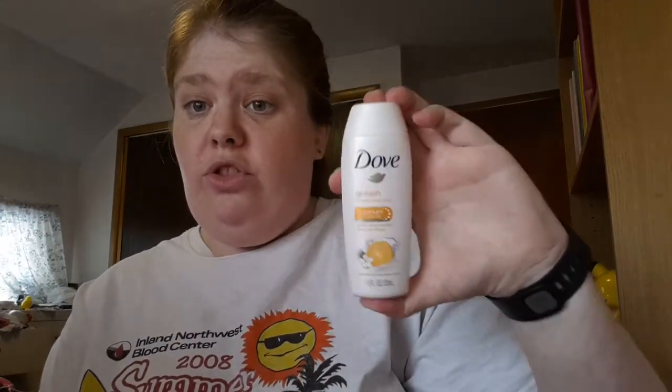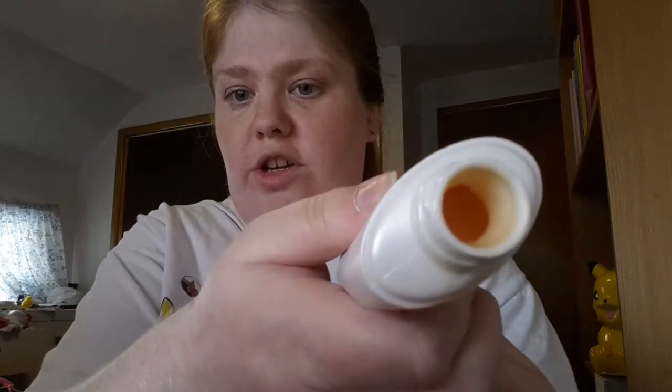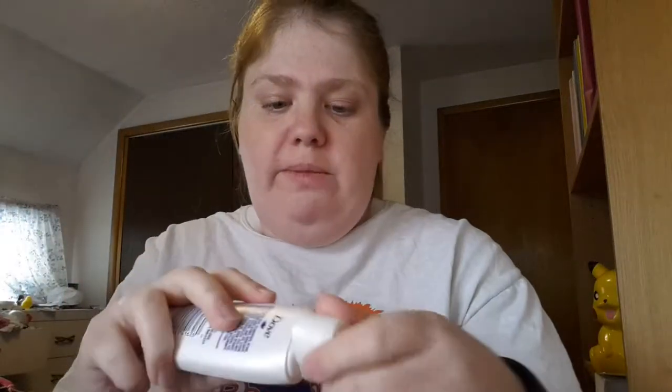The second one I got is a Dove Go Fresh Nutrition Moisturizer. If you've seen my last video, I got one in my last box too but it was the regular one — this is the one I got in this box. I really love getting these because I'll wash my face in the shower with them. It's very orangey — it's a Mandarin interior flower scent. I can definitely smell the Mandarin and the flower. It's a very nice scent, not too overpowering. I really like this and could totally see myself using it again.